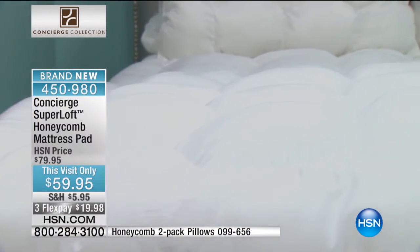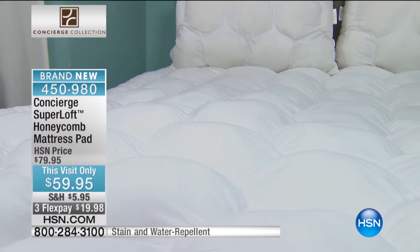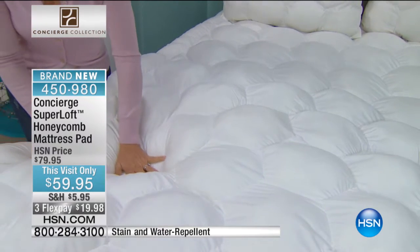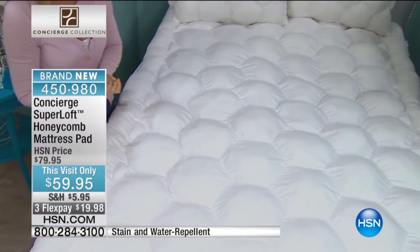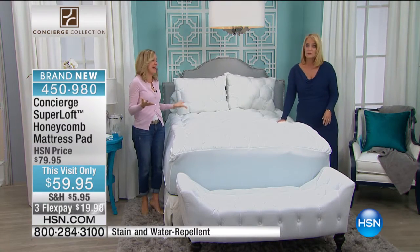I have done both of those things, and I have spilled both of those things. You do not want to destroy your mattress. If you invest in a high-end mattress, you know how they give you like 30 days to test it out? Not if there is any kind of stain or spot on it. You have to use a mattress protector — so why not have a mattress pad that does so much more than just protect?